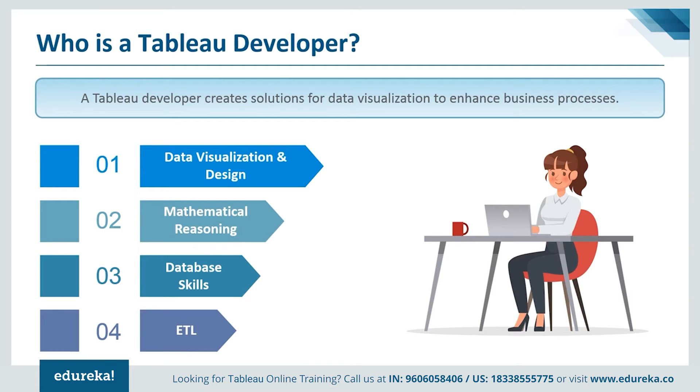This job is perfect for people who work well as part of a team and who have problem-solving skills that can manage their time productively to meet deadlines. A Tableau developer is usually someone proficient in data visualization, mathematical reasoning, database skills, and extract, transform, and loading processes.